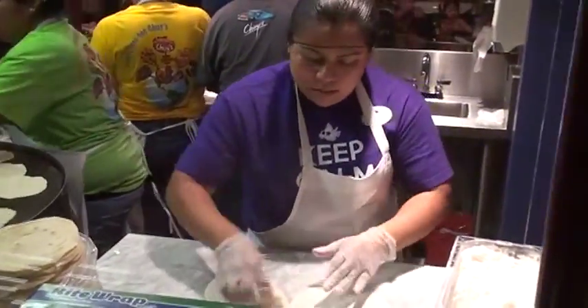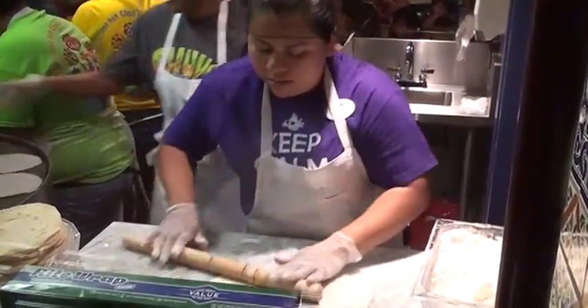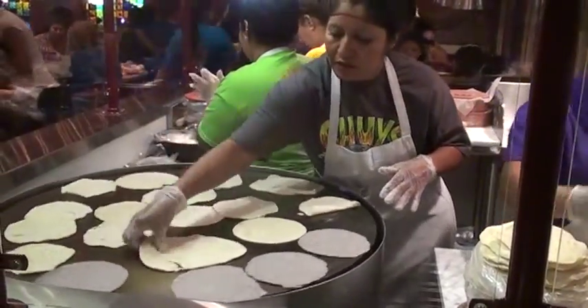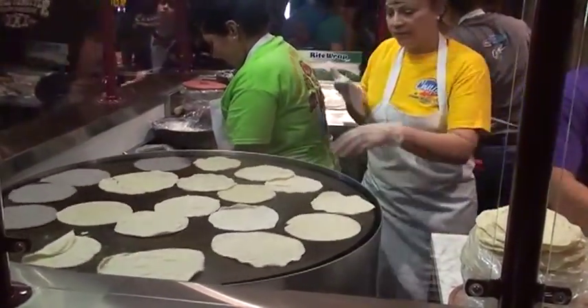The tortillas that go in your enchilada are made right there on the comal. We take them right to the back, and we don't have big steam tray enchiladas sitting back there. When you order your enchiladas, we hand roll those to order, cook them in the oven, and bring them out to you made fresh. Our rice and beans we make in small batches all day long.